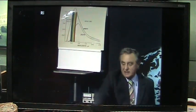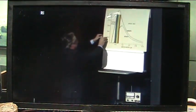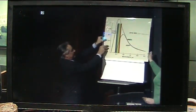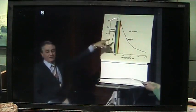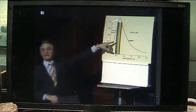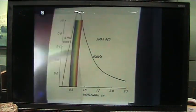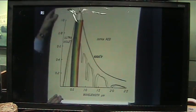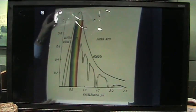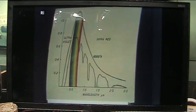The sunbeams come 93 million miles to us in eight and a half minutes and arrive at the outside of the atmosphere in their pristine state, looking somewhat like that. But by the time they arrive at the surface of the earth they are pretty tattered — they've lost perhaps half of their energy, and there are holes here in the infrared. That's the real sunbeam which we see.